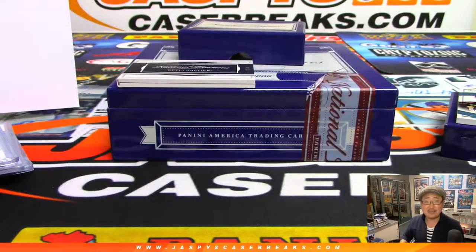And another nice box of NT NASCAR in the books. We've got one more box left in the store — check it out at JaspisCaseBreaks.com. Let's finish it tonight.